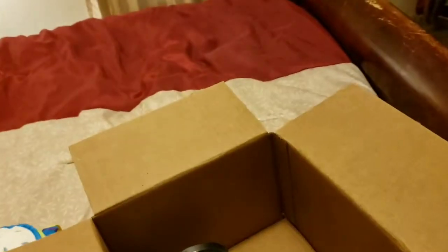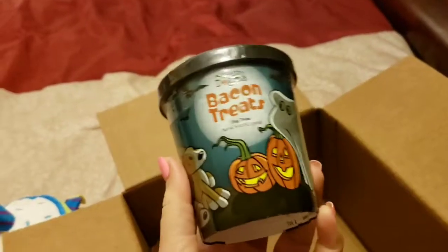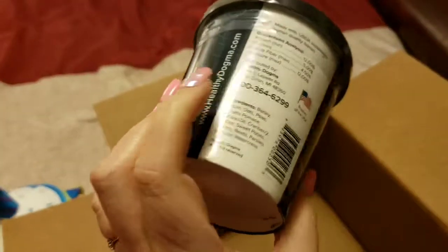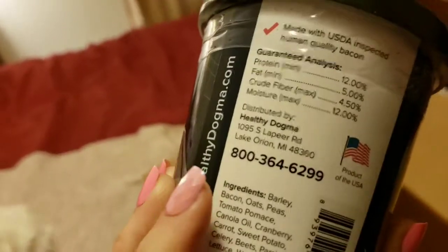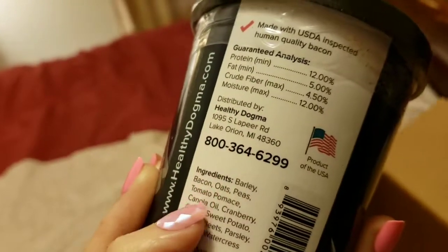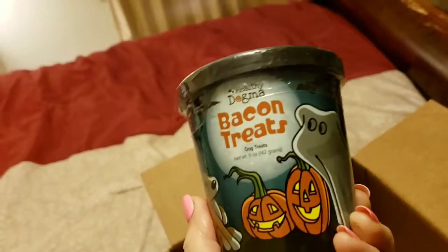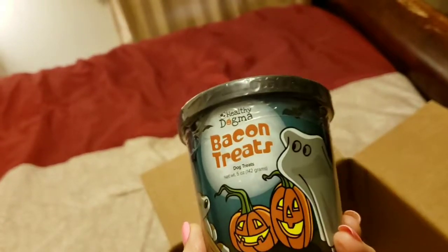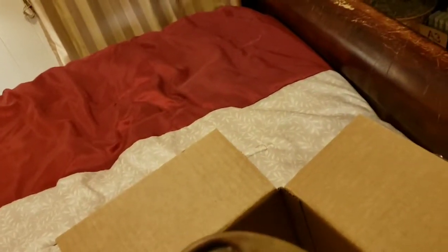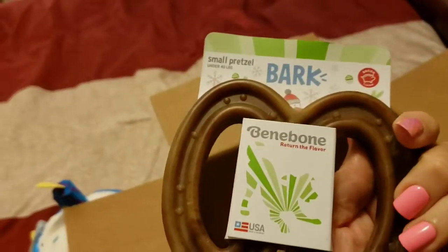We have the bacon treats, which I did order — finally something I actually ordered! It has all the ingredients listed as well. These are probably better in fat content than the other ones and they're good for puppies. And this is definitely one he'll be having straight away — the holiday bagel.